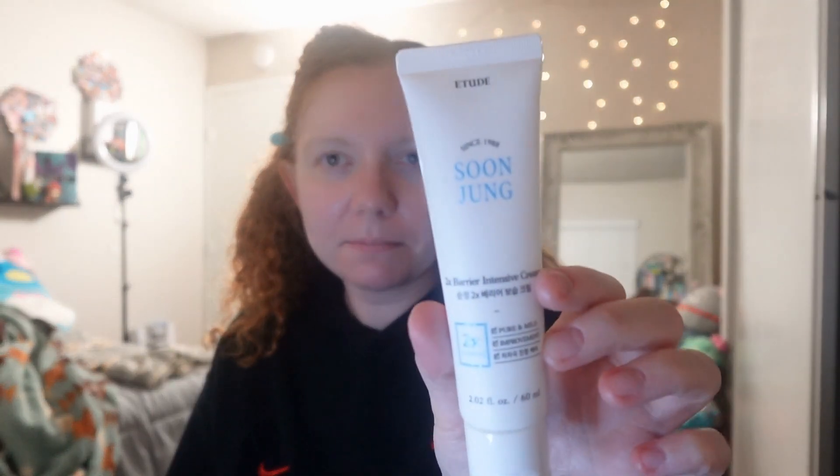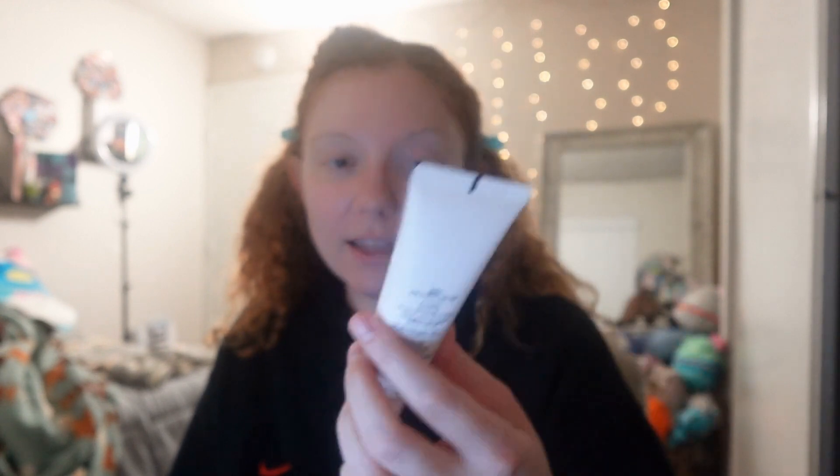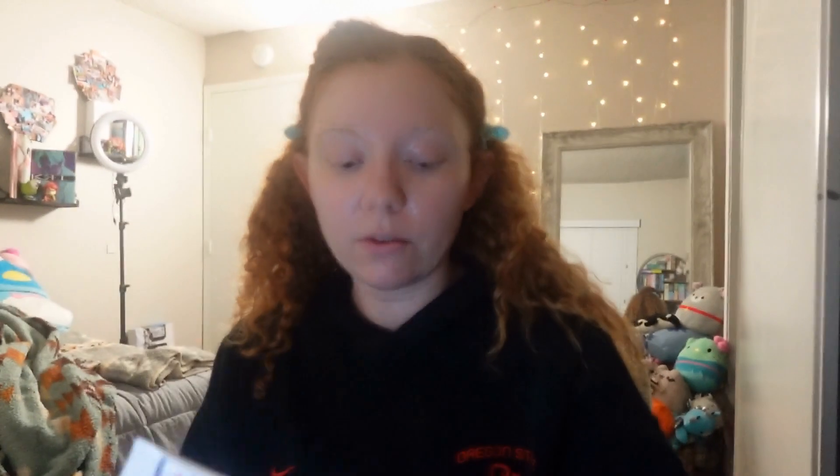What I'm putting on my face now — I completely forgot to tell you before I put it on — is the Etude House Sun Jung 2x Barrier Intensive Cream. It's really thick but doesn't feel heavy on the skin. It's a really nice night cream. Since it is colder out, I've also been slugging the really super dry parts of my face with Aquaphor.